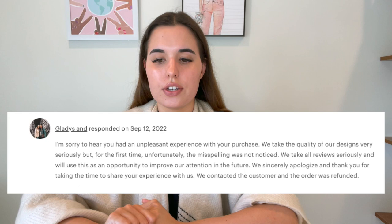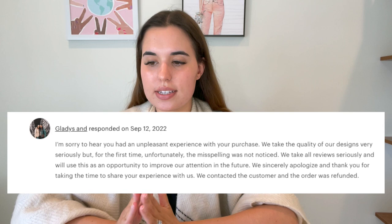Here is the response we wrote: "I'm so sorry to hear you had an unpleasant experience with your purchase. We take the quality of our designs very seriously, but for the first time unfortunately the misspelling was not noticed. We take our reviews seriously and we'll use this as an opportunity to improve our attention to detail in the future. We sincerely apologize and thank you for taking the time to share your experience with us." We contacted the customer and the order was refunded.